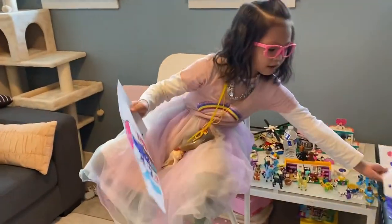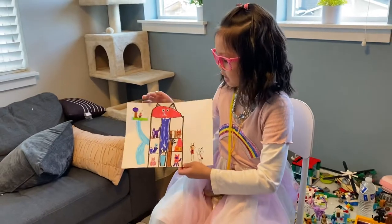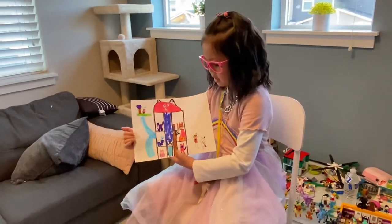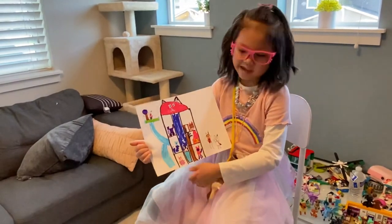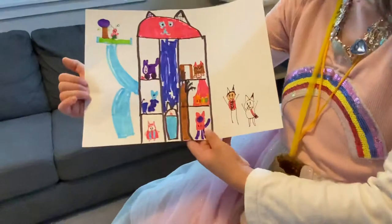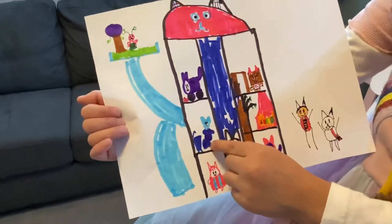Let's put this painting right there for now. This is Gabby's Dollhouse. This is Kiki. Everyone goes there to eat. This is Murray cat, taking a shower — she's washing her hands.